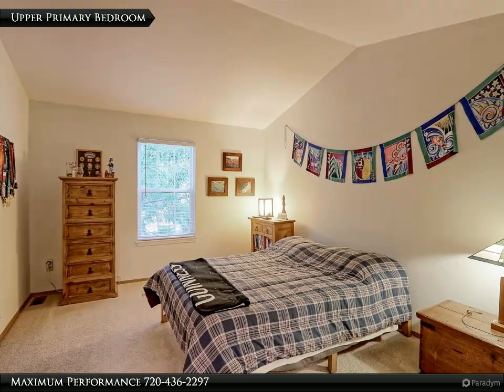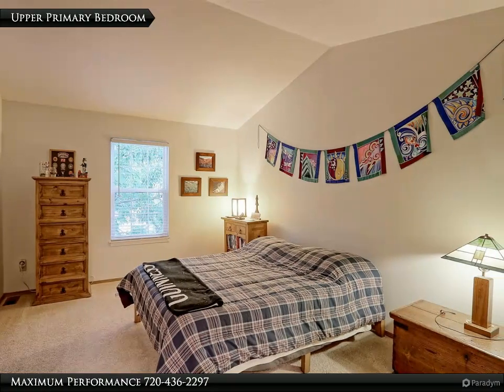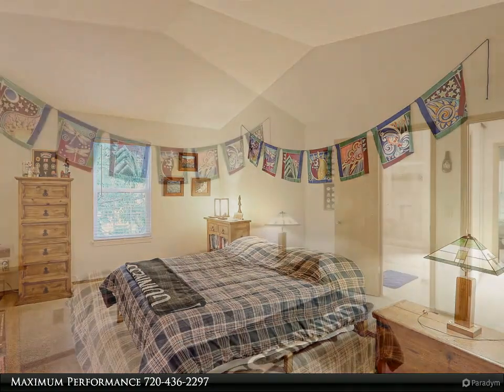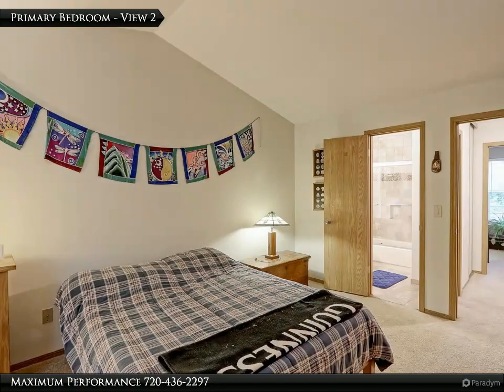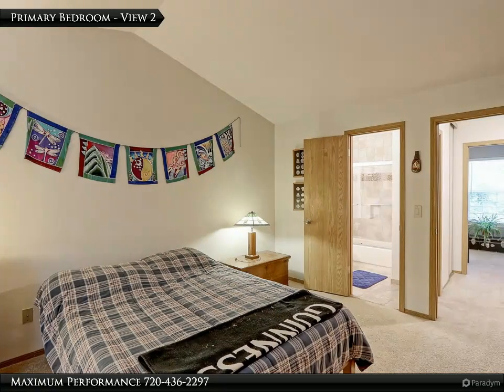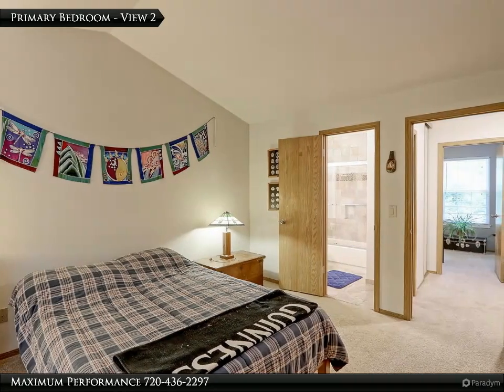The spacious upper 15 by 11 primary bedroom has newly textured vaulted ceilings, newer carpet and pad, and a spacious closet with built-in shelving. There is a private door to the remodeled full bathroom so you can get ready in the morning. This room has plenty of space for your king bed, plus dressers and nightstands.